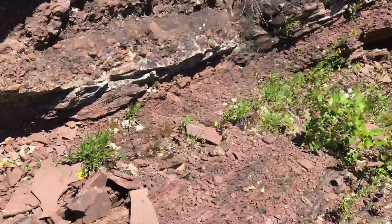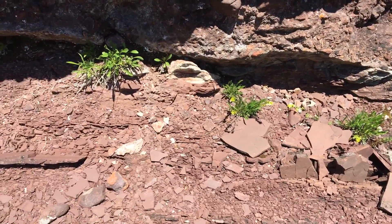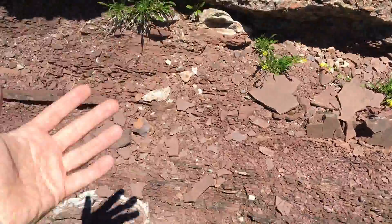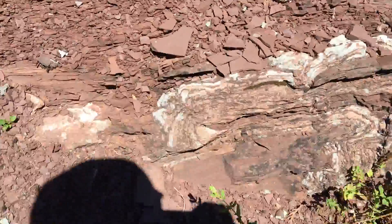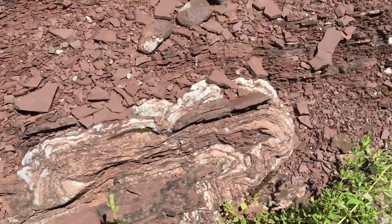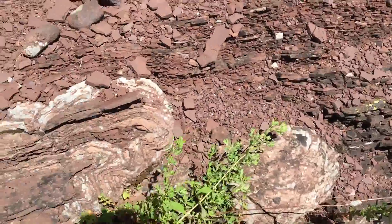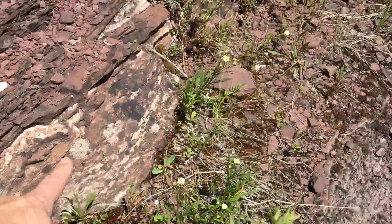Usually they form just kind of low-lying mats. As a generation of single-cells would live together, they would die. A new generation would come on top of it, and they would form mounds and mats. This is a real good one right here. So we have stromatolites here — this is a good one, a good round one.